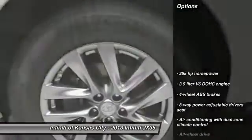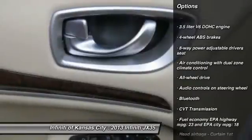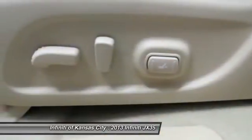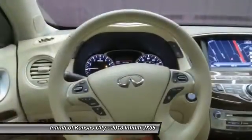Here are some of this vehicle's great options: all-wheel drive, traction control, xenon headlights, Bluetooth, passenger airbag, heated driver's seat, remote power door locks, power windows, leather seats, and airbags.